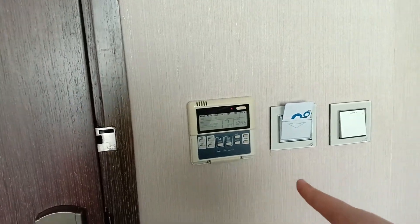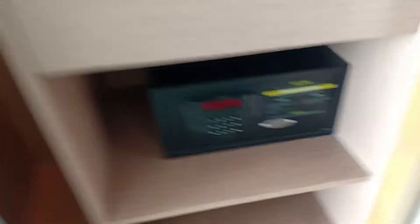So guys, pagpasok — ito yung door and ito yung aircon, and it's our card. Pagpasok mo, merong malaking cabinet dito sa side. Let's see what's inside — sliding door — may hangers and then may drawer.